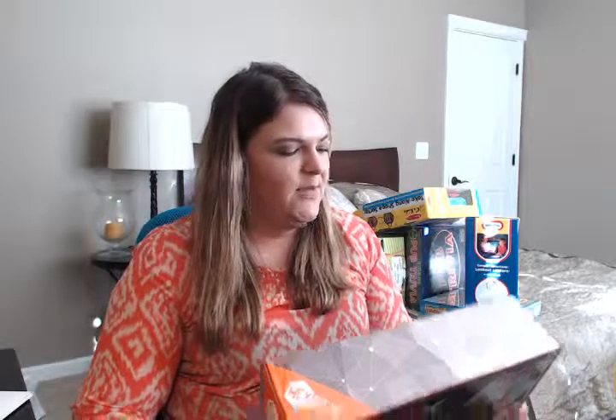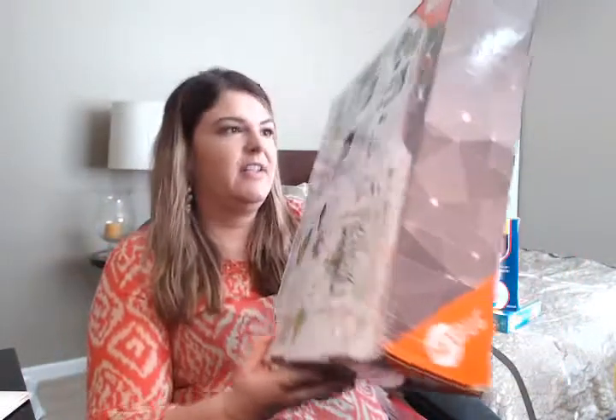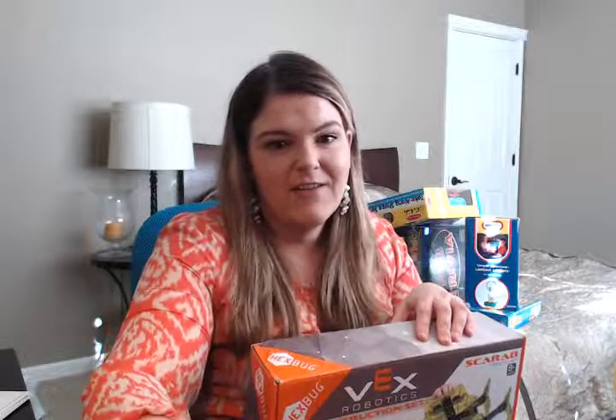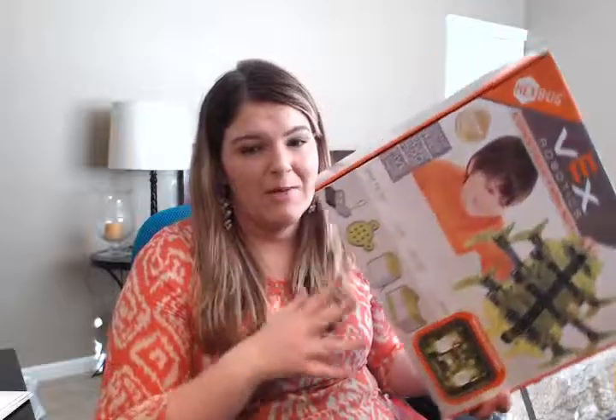My husband's best friend's son is having a birthday next weekend, so we grabbed him a Vex Robotics Hex Bug kit. He loves building things, and this retailed for $74.99 so we paid about $37.50. These things are really fun, and at 75 bucks they're pretty expensive, so getting this at 50% off was a great find.